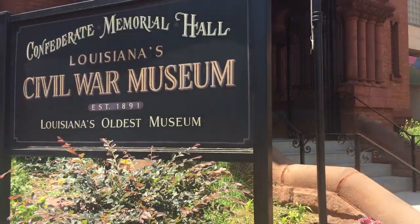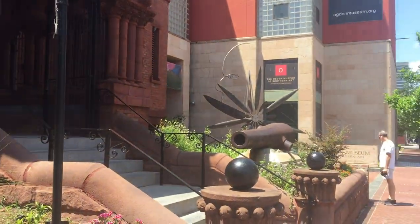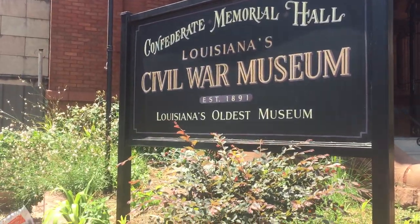Well, thank you very much. This museum is a must-see for anybody who's interested in the Mobile campaign or the Civil War in general, or the war between the states, whatever you want to call it.